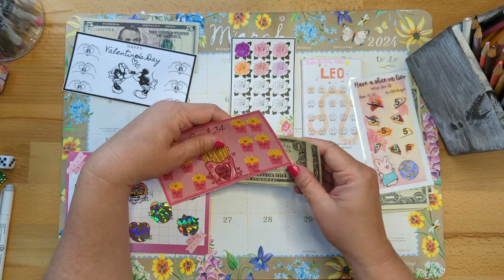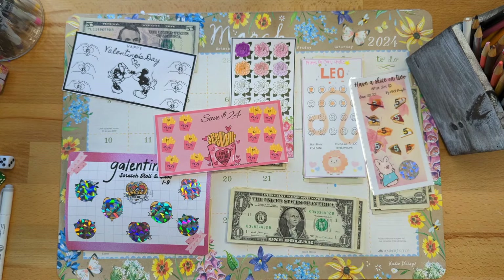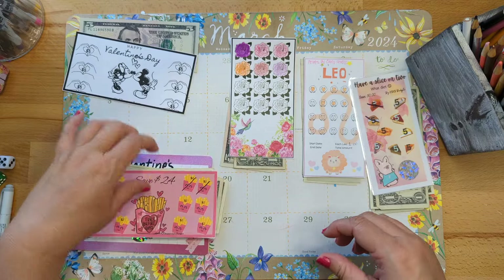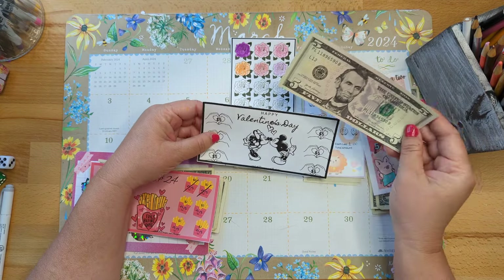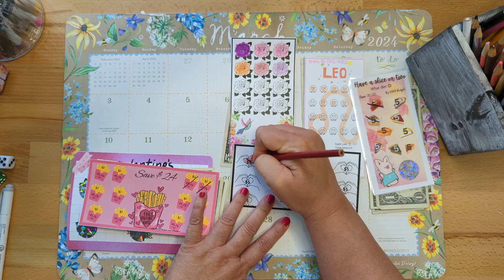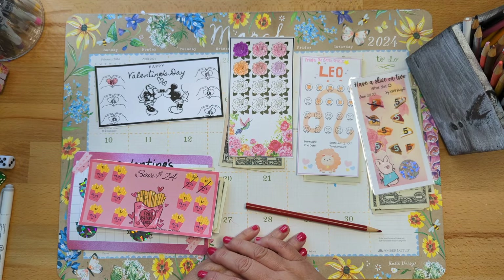This cute little French fry challenge — isn't this adorable? Each of the fries is worth two dollars, and I have four dollars for this, so we're gonna cross off one and two. Our Mini and Mickey Valentine's challenge — each of these is worth five dollars, so we get to do one. I'm just gonna color in this little heart right here.